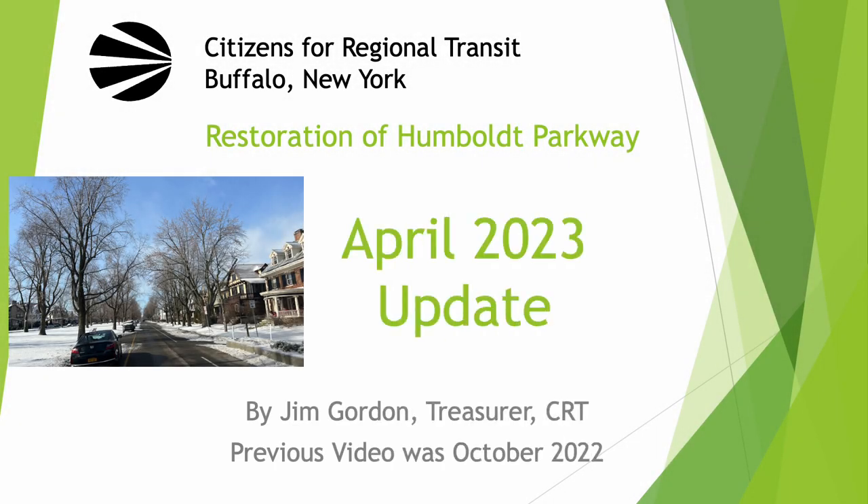Hello, this is Jim Gordon, Treasurer of Citizens for Regional Transit in Buffalo, New York. This video is about the efforts to restore Humboldt Parkway in Buffalo, New York.